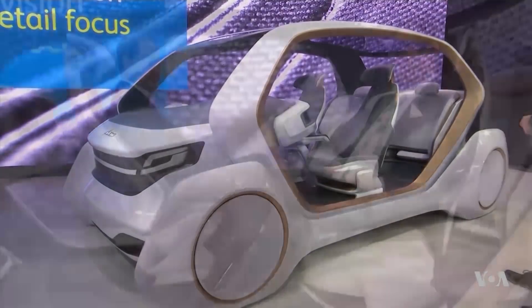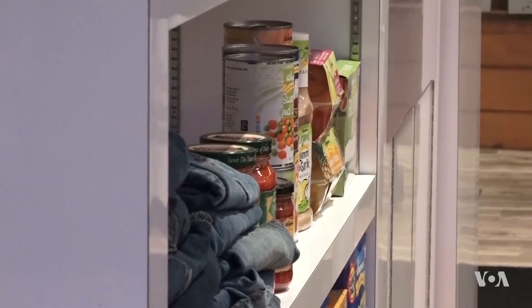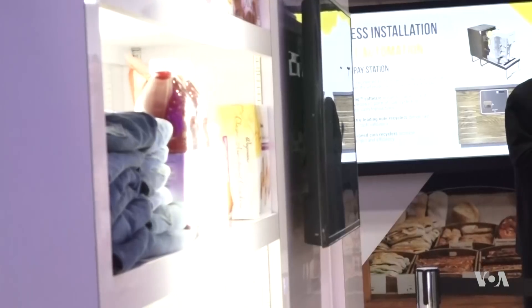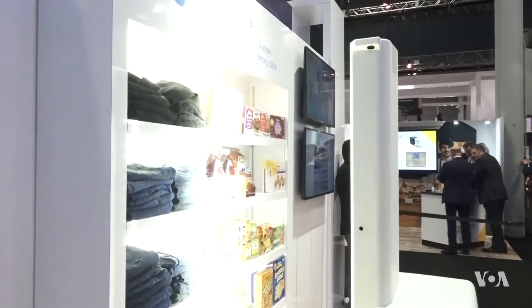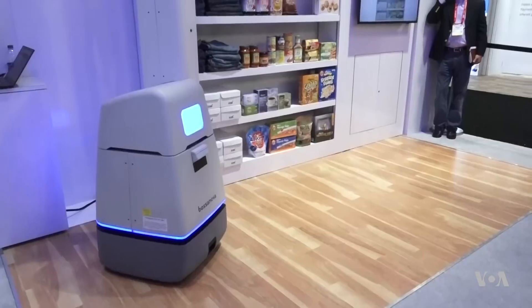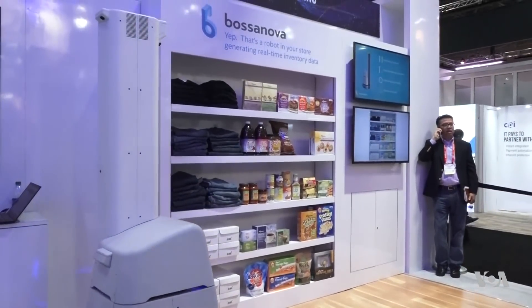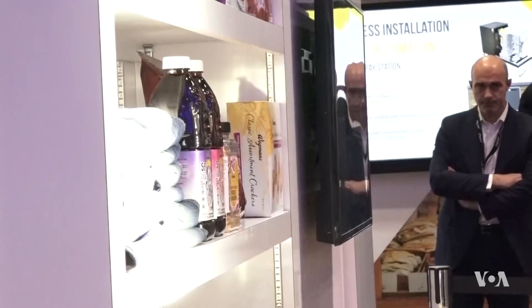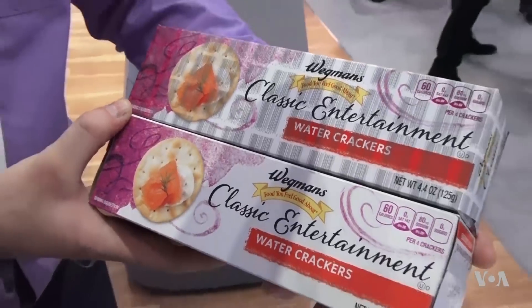Self-driving cars haven't fully made their way to Main Street, but a different type of autonomous vehicle is already coasting the aisles of your local supermarket. The Bossa Nova robot scans mock store shelves at the National Retail Federation trade show, demonstrating how it can identify missing products and track inventory. Currently deployed at 50 Walmart stores, Bossa Nova uses 2D and 3D cameras and multiple sensors to track items that have radio frequency identification tags and invisible barcodes.